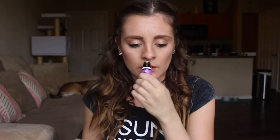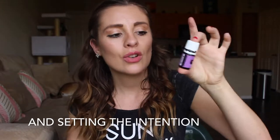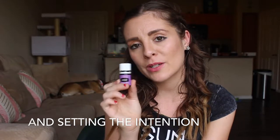Next I have my Envision oil. This is a Young Living blend and the aroma is really sweet. I like to put it on my third eye and on top of my crown when I'm journaling and meditating — it helps me center myself. It doesn't necessarily support the female system directly, but it promotes a sense of peace and visualization.